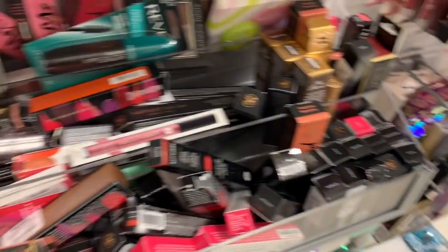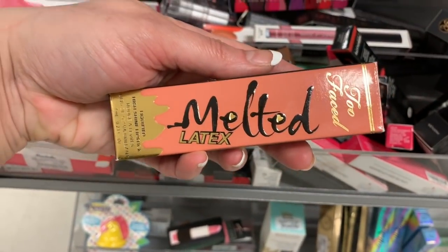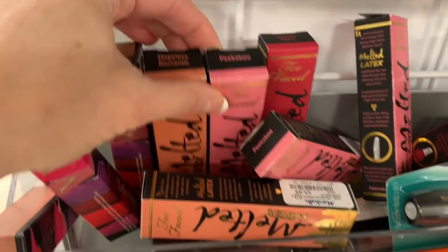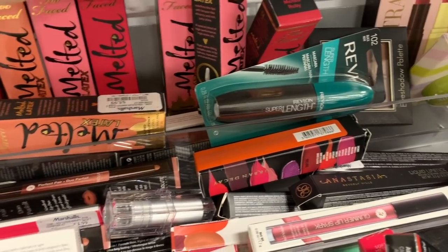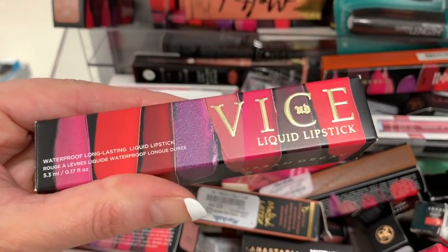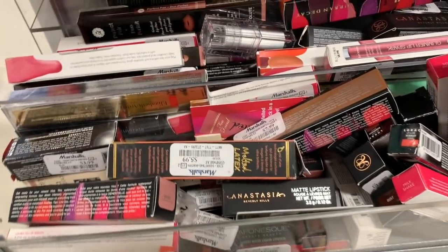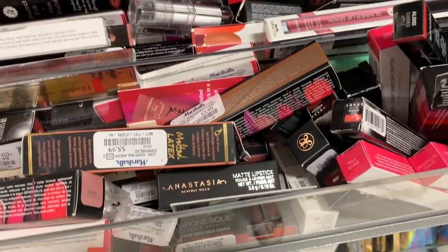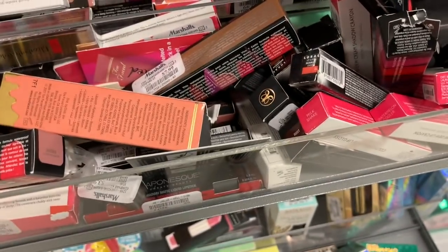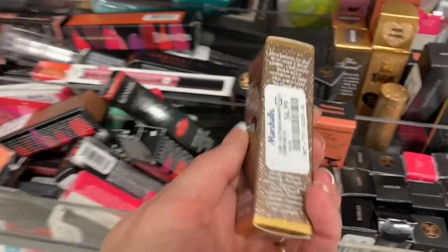Let's turn around and see what we have over here. They have a lot of Too Faced High Shine Lipsticks — the Melted Latex for $5.99. They have Hopeless Romantic, Peekaboo, and Melted Ruby. And they have this Vice Liquid Lipstick by Urban Decay for $7.99. Anastasia for $7.99 as well. Too Faced Metallic Sparkle Lipstick for $6.99 in the color Hoochie, and also Miss Thing — though someone took that one out of the box.